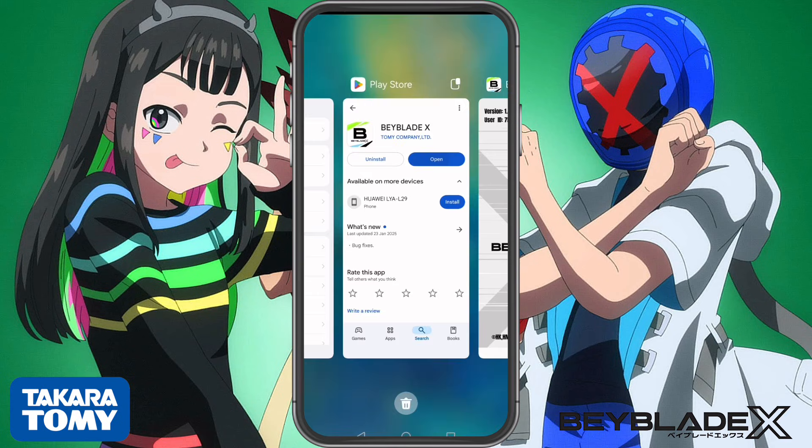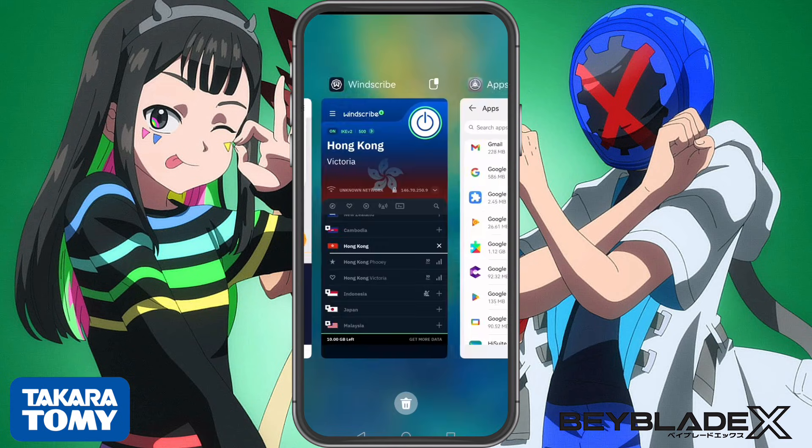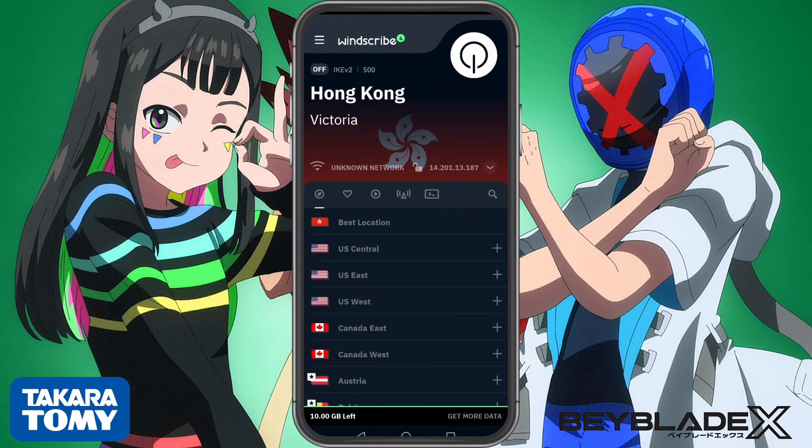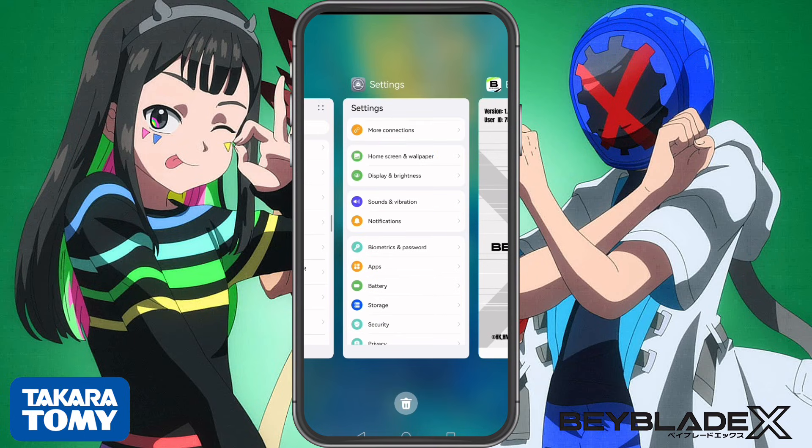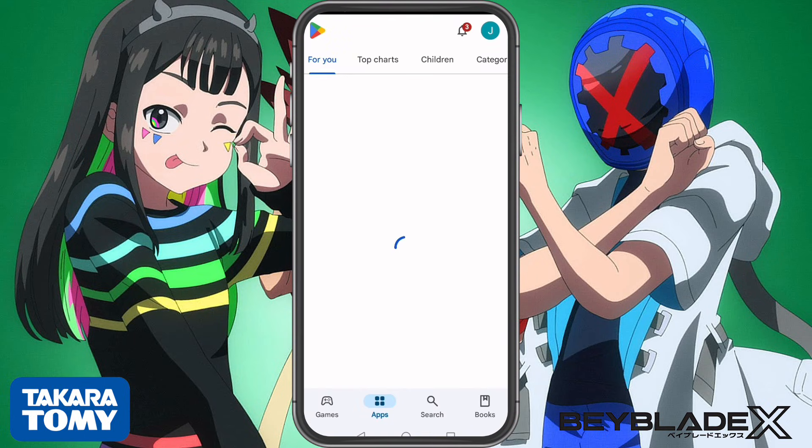Now let's switch everything back to normal. Go back to Windscribe VPN, tap the Power button to disconnect, then restart the Google Play Store. To check if everything is back to normal, search for Beyblade X again. If the app disappears, that means everything worked.